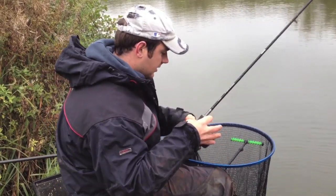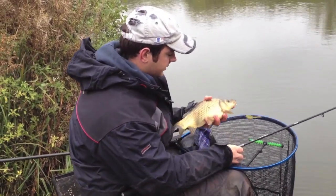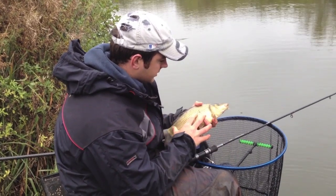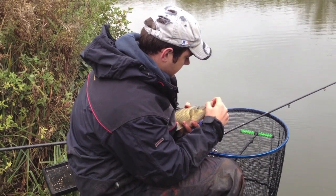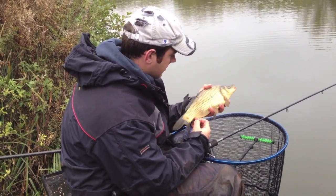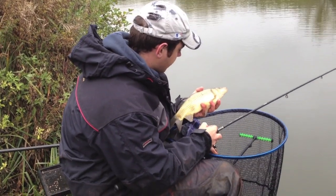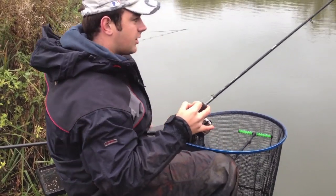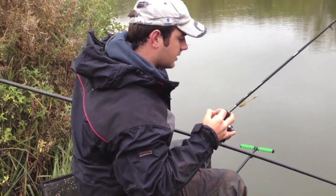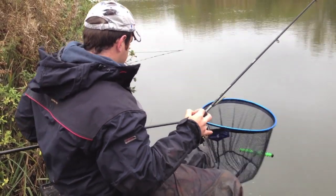Well, from the looks of it the Banjo is definitely doing the business at the moment. What a great little scrap that was - such a solid fish, nicely hooked again. A few of these definitely out there now, getting a lot more liners. Lots of signs there's a few fish there - really good.